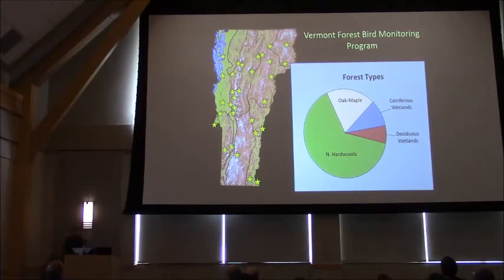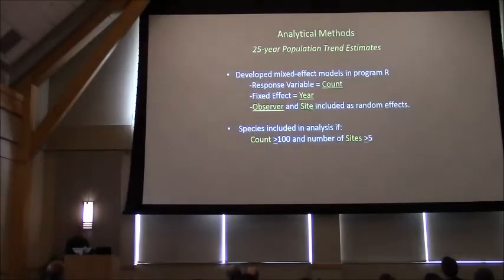We can break our habitat types into four broad categories. Northern hardwoods make up the majority of our study sites, with a handful of oak maple sites and a handful of forested wetlands. To estimate population trends, we developed mixed effect models in the program R, using the count of each species summed over all survey sites as the response variable, with year as the fixed effect and observer and site as random effects. We limited the analysis to species that occurred on at least five study sites with at least 100 individuals.